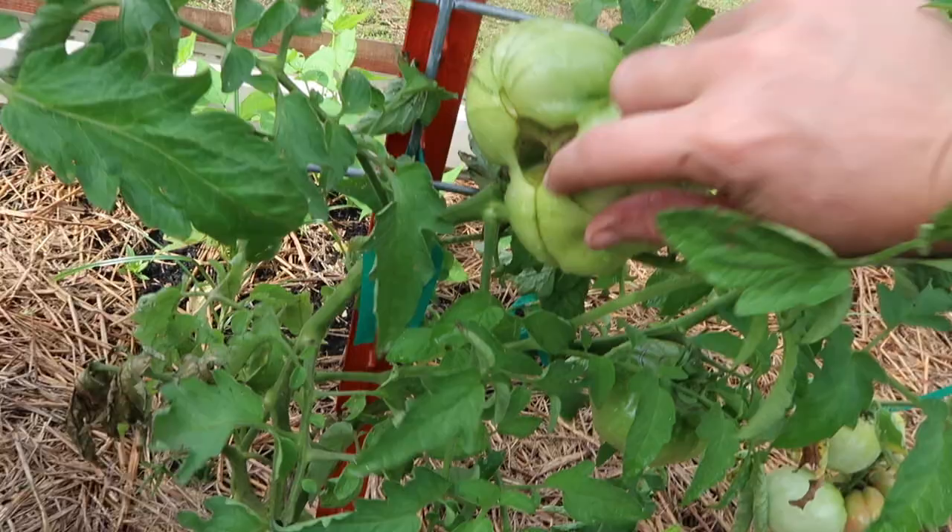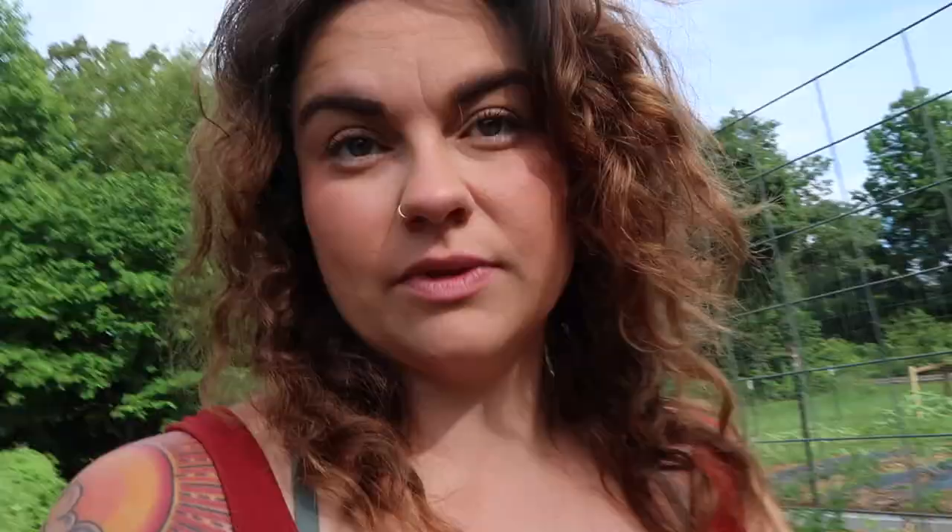You get a lot of what people call the ugly parts of heirlooms. I'm actually thinking I may start going through and pulling those fasciated blossoms off. I like the character that heirlooms bring to the table, however when you're dealing with so much cat facing, a lot of times you have to cut away huge parts of your fruit because it can get pockets of rotten bits. I would prefer my plant to put energy into making fruits that I can actually eat all of.